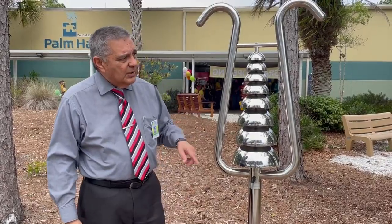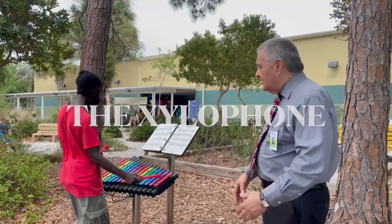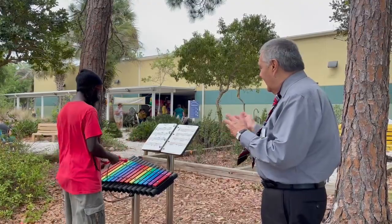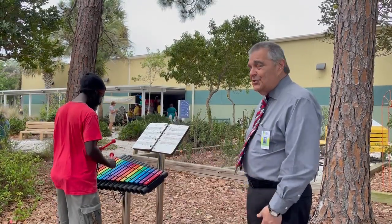All these instruments were actually made to be outside, so they are weather resistant — same with the musical books. And as you can see, even though a lot of the instruments can be played by kids, this young man over here is enjoying himself too, because instruments are for everybody. And this is the time to enjoy them.